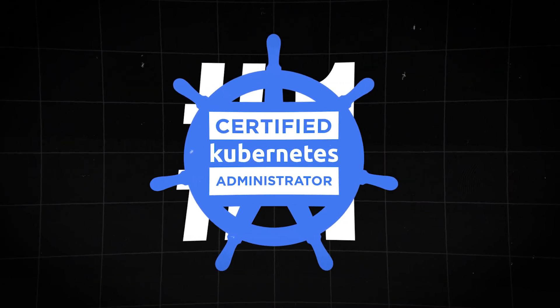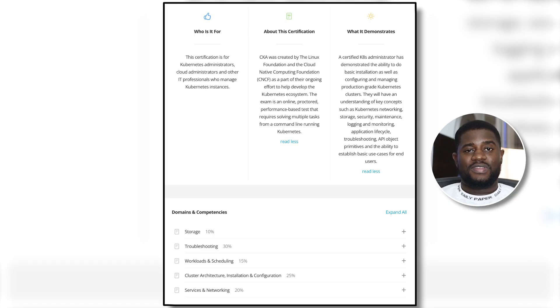Sitting at number one, we have the CNCF Certified Kubernetes Administrator. Kubernetes is one of the most popular, if not the most popular, container orchestration tool, and the certification is for every professional or aspiring professional that works with Kubernetes. It's one of the certifications that have gained the most value over the course of my career. The CKA curriculum focuses on Kubernetes cluster architecture, installation and configuration, workloads and scheduling, services and networking, storage, and troubleshooting on Kubernetes.